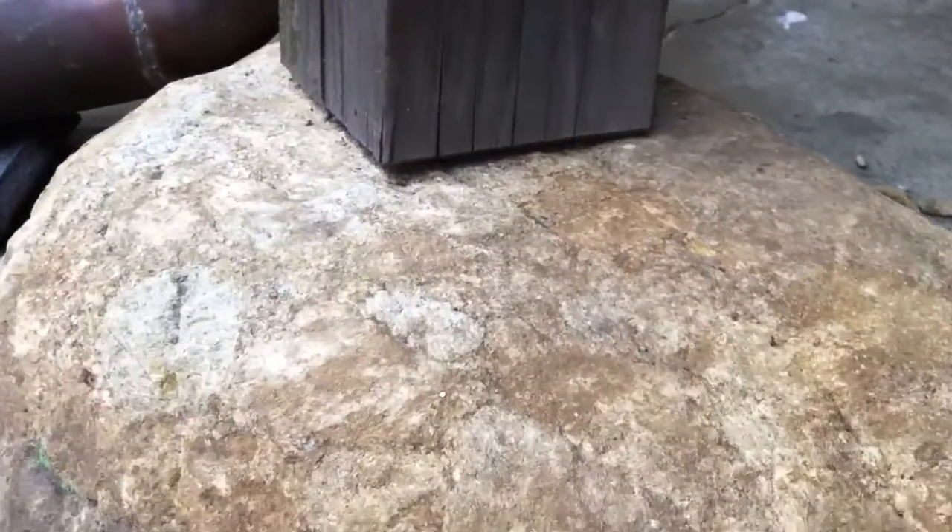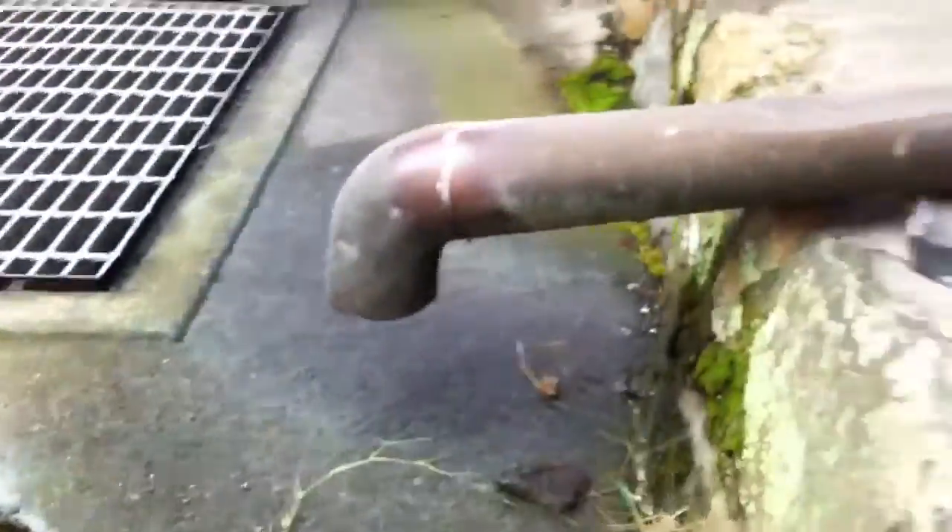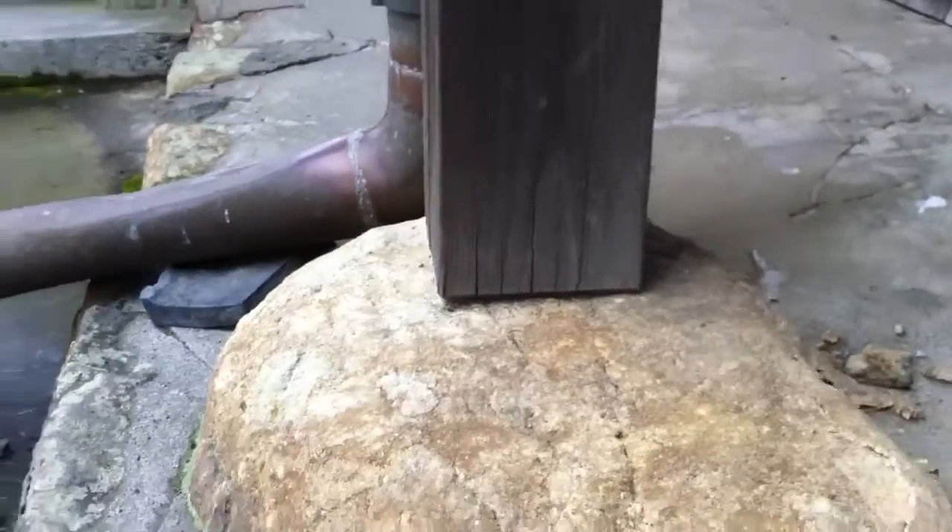I'm no expert on architecture, but apparently this design serves to raise the building above moisture — see how the ground is wet here? Japan is a very wet place, so it keeps the wood from rotting. I believe it also helps with earthquakes, such that the structure will more or less ride atop the jostling earth rather than being shaken so much by it.